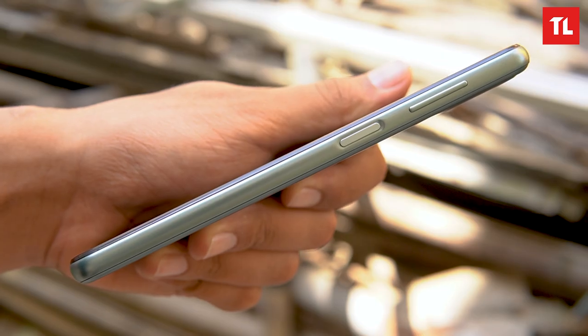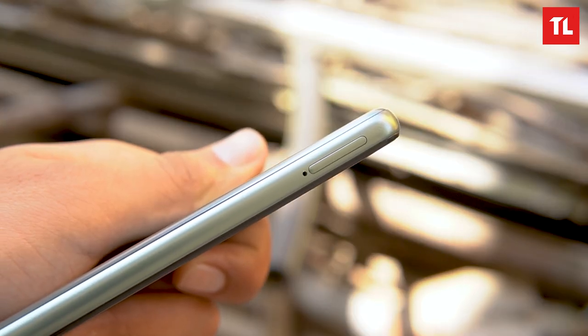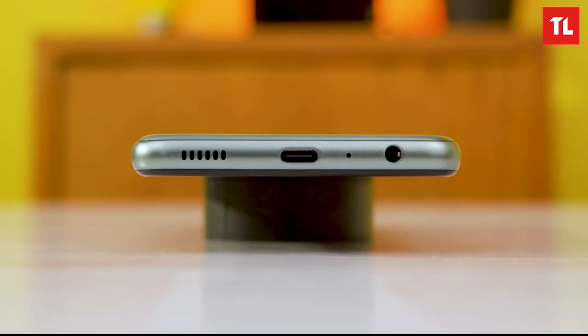We have volume and power buttons on the side. There is a dual SIM slot and a dedicated microSD card slot. On the bottom, we have a 3.5mm headphone jack, microphone, USB Type-C port, and a single downward-firing speaker.